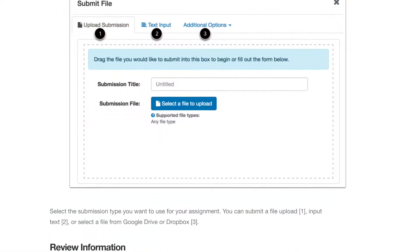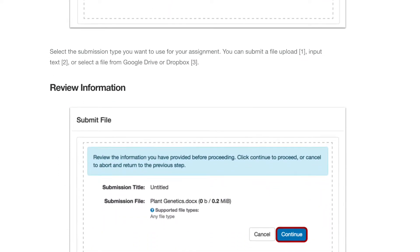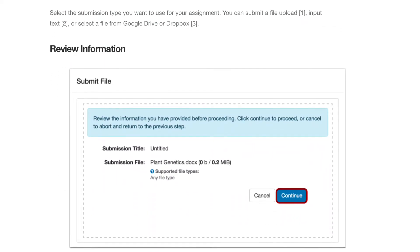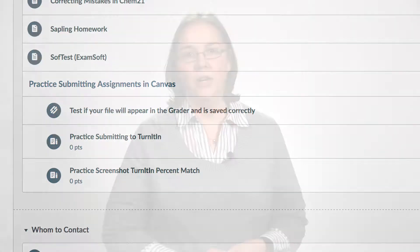Good instructions are also important as many students have not had to submit reports before and often do not realize all the steps involved in getting the report submitted. I try to make as clear as possible what to expect from the submission process and notify students of Canvas and Turnitin's policy towards resubmission of work. I also have a practice submission assignment available to students to test out the submission process before it becomes higher stakes with their actual lab report.